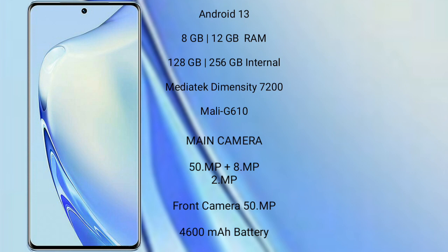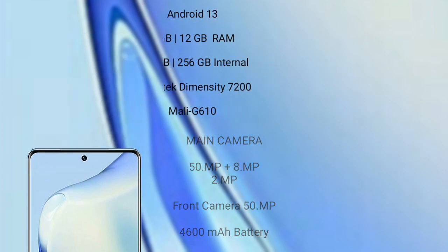The Vivo V27 features a triple rear camera setup: 50MP, 8MP, and 2MP, with a 50MP front camera. It is equipped with a 4600mAh battery and supports 66W fast charging.